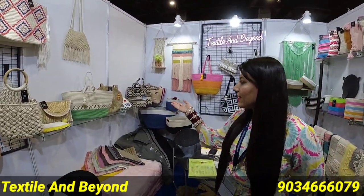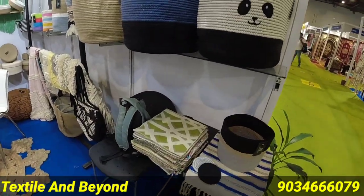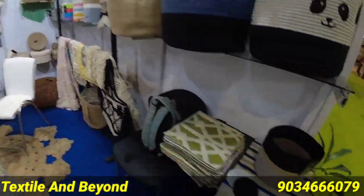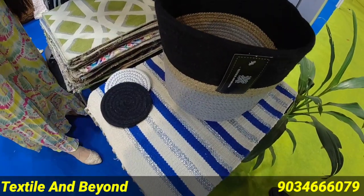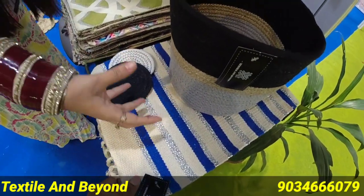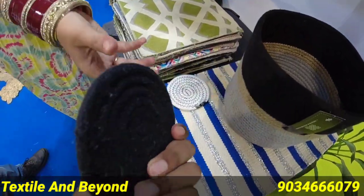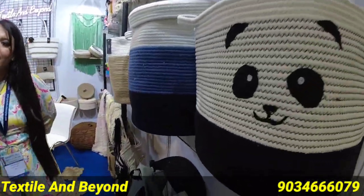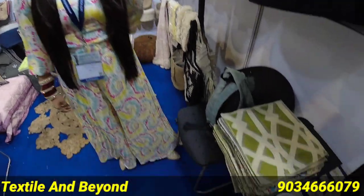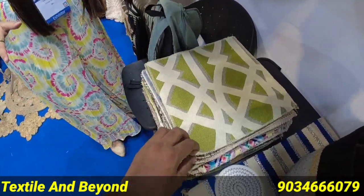Let's start from the beginning so we don't get confused about what's going on. I will show you the products. This one is kind of matte — it's made in matte. It has shiny materials and cotton. These are coasters; we have glasses and cups. It's heat resistant. It's a cord fabric.